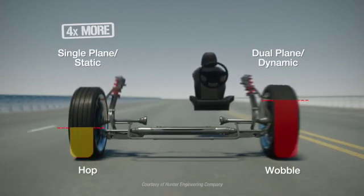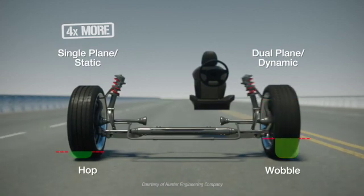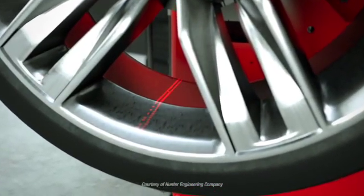Smart weight provides a better balance by focusing on the hop forces that are most likely to be felt by the driver, while also keeping the wobble forces in check. By addressing imbalance in this way, smart weight provides these additional benefits.